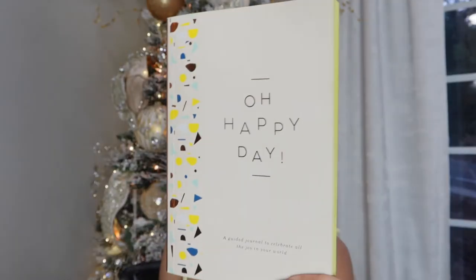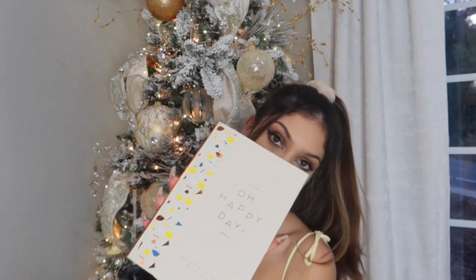My mom got my sisters and me this notebook — it's almost like a reflection journal. It says 'a guided journal to celebrate all the joy in your world.' They give you prompts to answer on every page and I think it's a really good way to reflect. It's cute and aesthetic too.